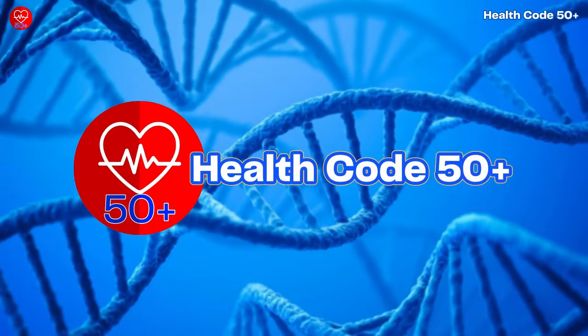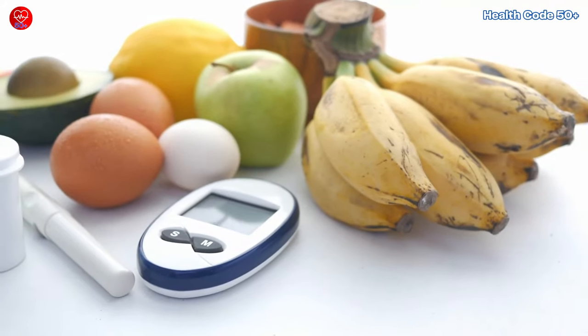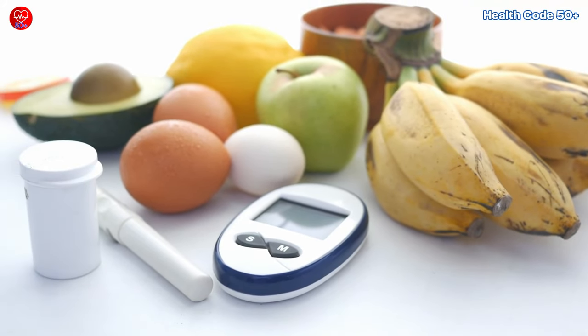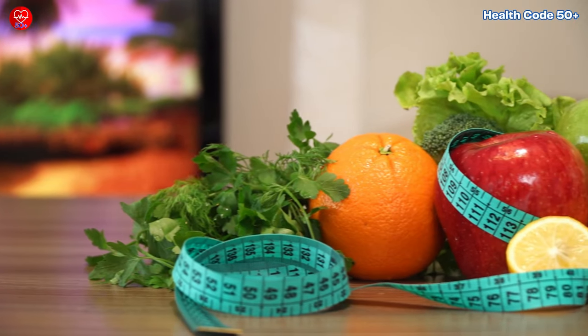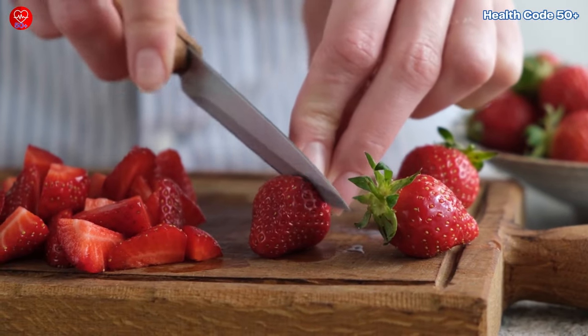So there you have it, folks — 10 fruits that are not only delicious, but also perfect for those managing diabetes. Remember, when incorporating fruits into your diet, it's essential to pay attention to portion sizes and consult with a healthcare professional for personalised advice.